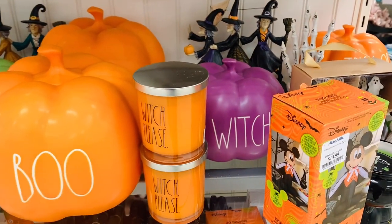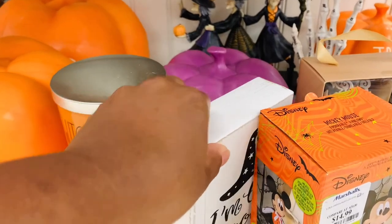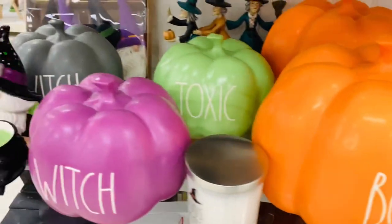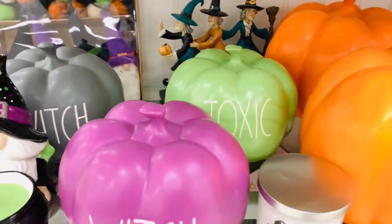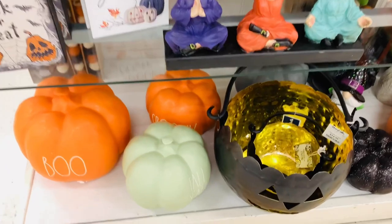Guys, if you're doing fall shopping and you haven't started yet, definitely hit them up right now because I feel like they're putting out more and more - literally each section of the store that I went in had some stuff for Halloween or fall.